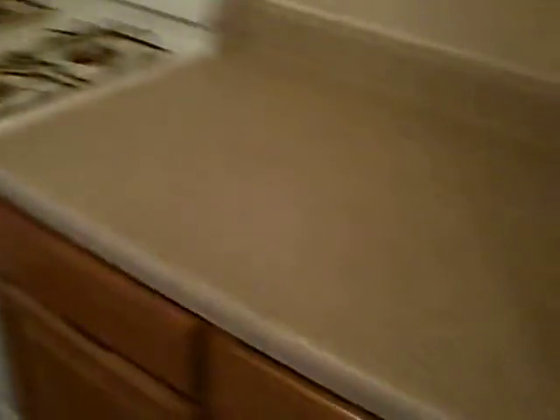This apartment luckily has a separate kitchen — you don't see that too often anymore. Very nice stove, nice cabinet, nice countertop over here. And here's the sink and the fridge. Some more cabinets. Nice window right here. Very nice.